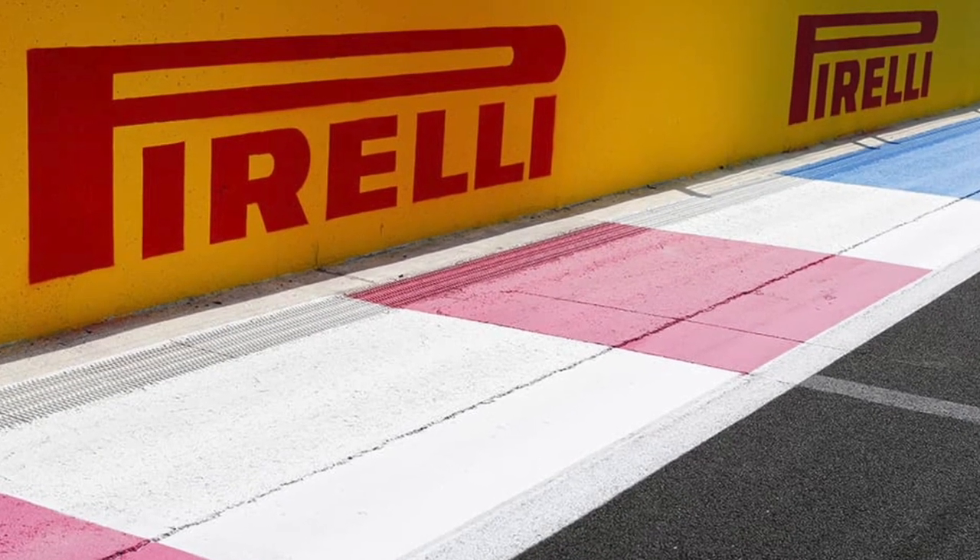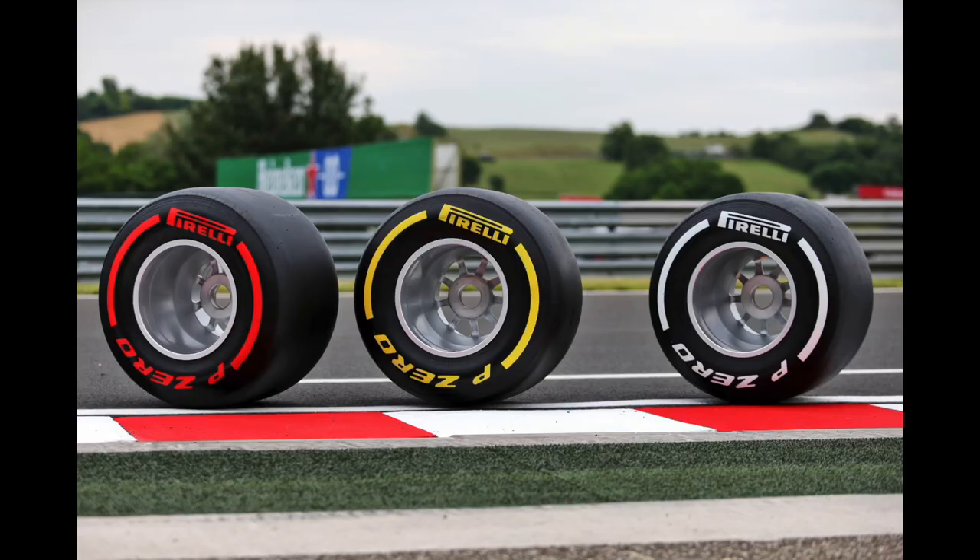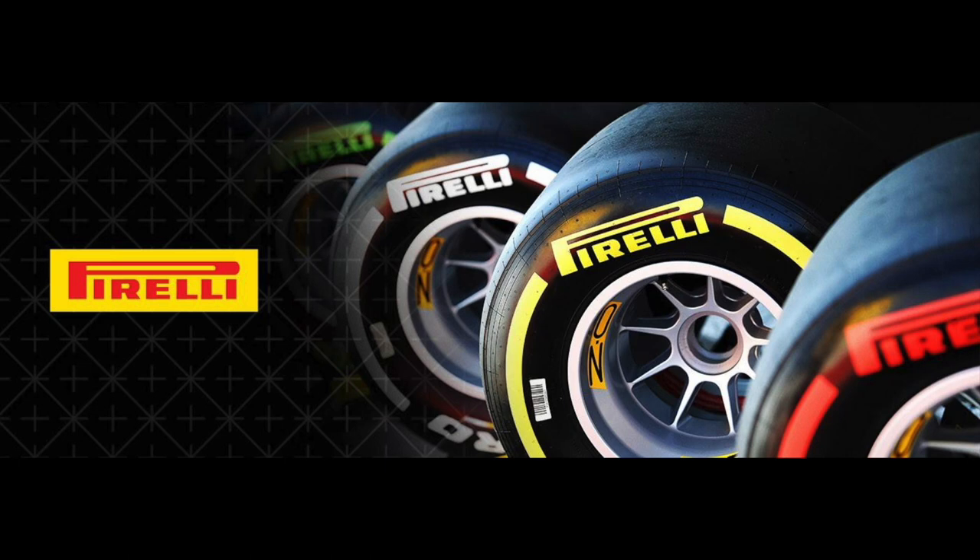Pirelli is the official tire supplier for Formula 1 and is currently the only tire supplier for F1. So when you're watching the race, know that all the tires are made by Pirelli.